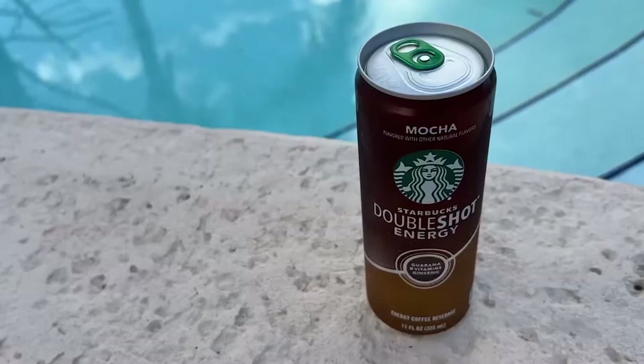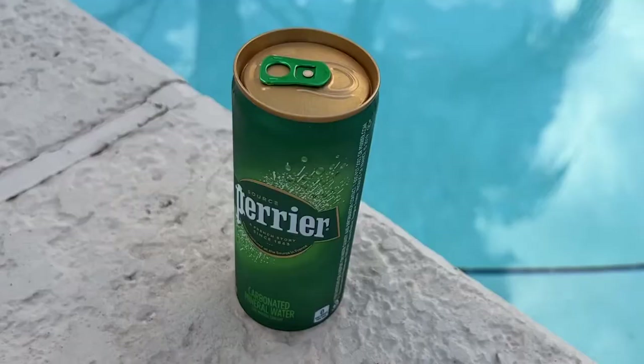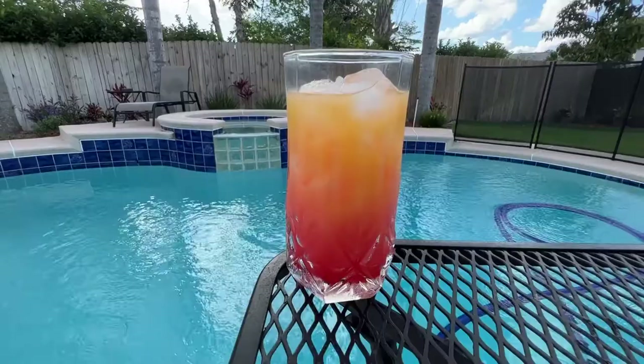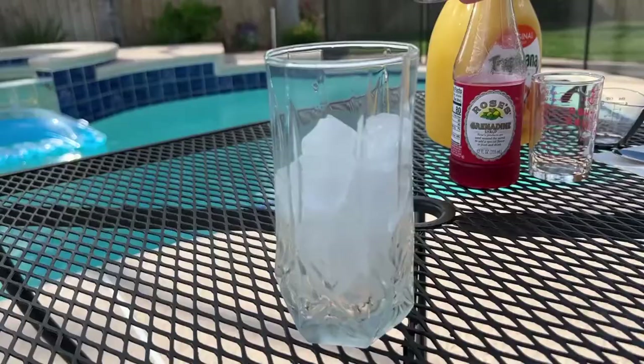We now go to our field reporter, Matthew Glover, who is poolside making a cocktail. Hey Ospreys, I like to spend time near the pool in the summertime and enjoy refreshing beverages. Some of my favorites are a good iced coffee, a Coca-Cola, and you can never go wrong with just water. But today, I'm going to make a tequila sunrise, which is one of the most simple cocktails.